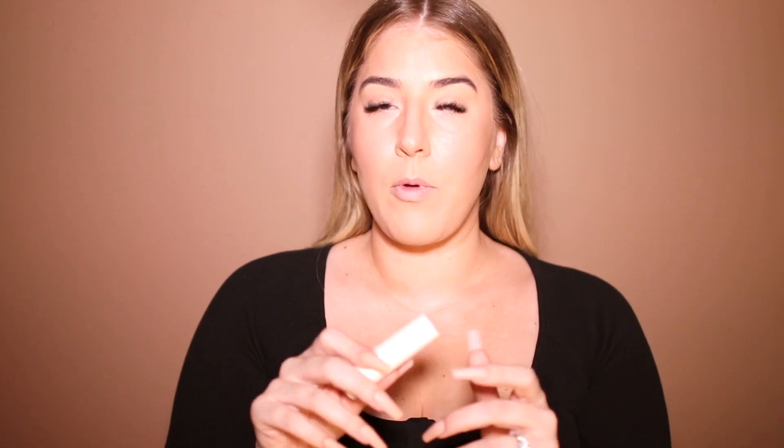Lastly for creams before we set, I'm going to do a highlighter. I like this stick by Merit — this is in the shade Kava, the highlighting balm. I also love the Charlotte Tilbury spotlight highlighters, I have about three of those. Any kind of cream highlight is going to be amazing. Even if you're someone who's oily, if you put this underneath it's just going to look really nice once you set it with powders. This will give you that amazing natural dewy finish — it almost makes your skin look wet.